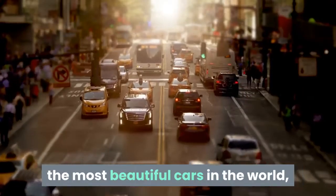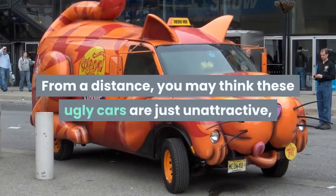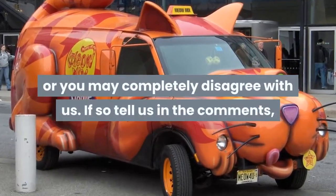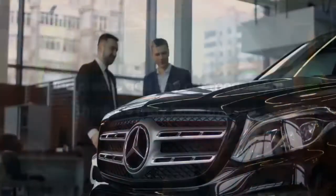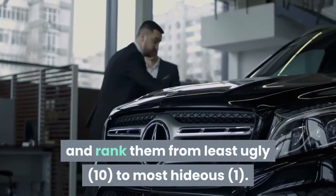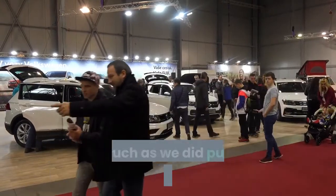The United Kingdom is host to many of the most beautiful cars in the world, but it also has its share of ugly vehicles. From a distance you may think these ugly cars are just unattractive, or you may completely disagree with us — if so, tell us in the comments and please add any car models you think we may have missed. Here we look at 10 of the ugliest cars sold in the UK and rank them from least ugly (10) to most hideous (1).